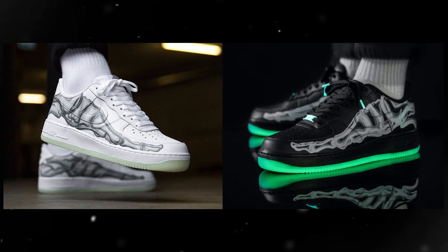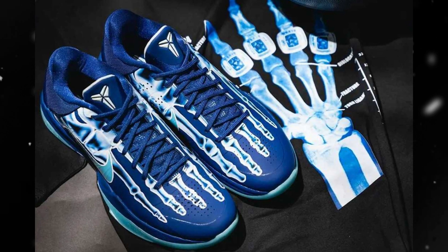The inspiration behind these Kobes comes from Nike merch released in 2010 after Kobe won his fifth championship ring with the Lakers — a t-shirt displaying an x-ray of a hand with five championship rings. For Halloween, Nike has done these type of x-ray designs in the past with Air Force Ones. This Halloween it's cool to see them switching it up and passing it down to a Kobe 5.